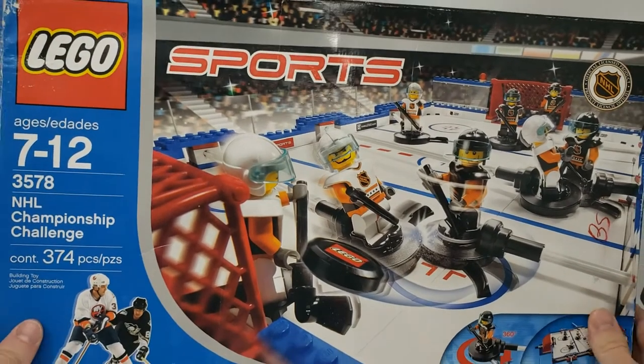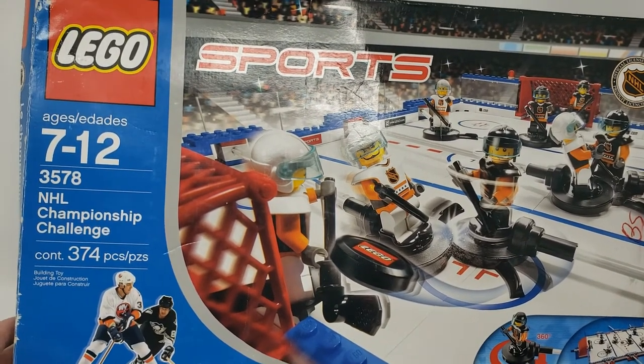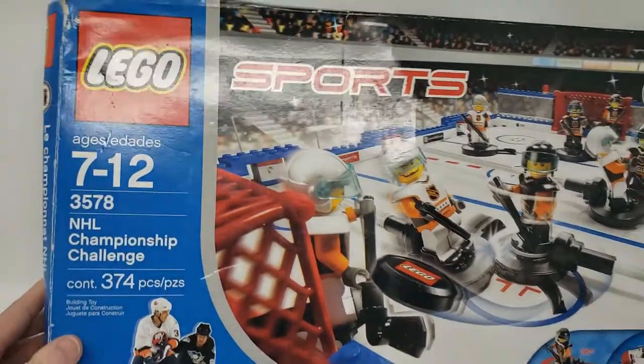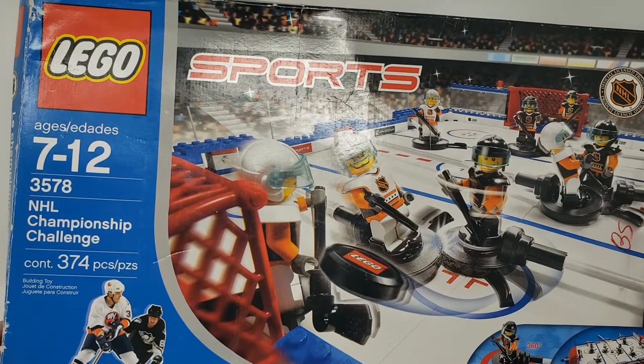What's going on everyone? So I picked up this LEGO NHL set on Facebook Marketplace. You can see obviously it's used — it's already been opened, already been played with. I picked it up for about $75 on Facebook Marketplace, plus a little bit of shipping.